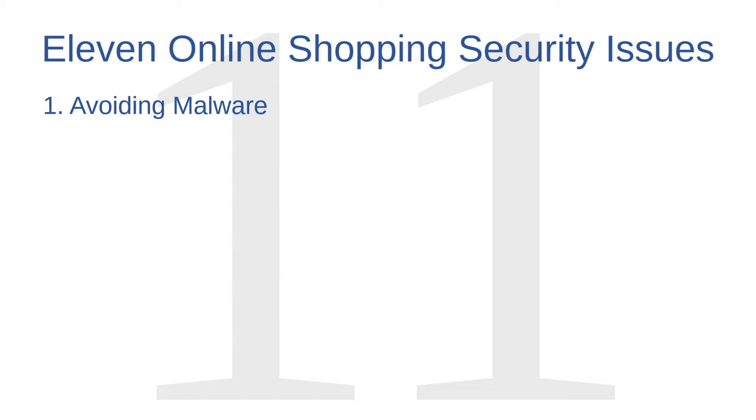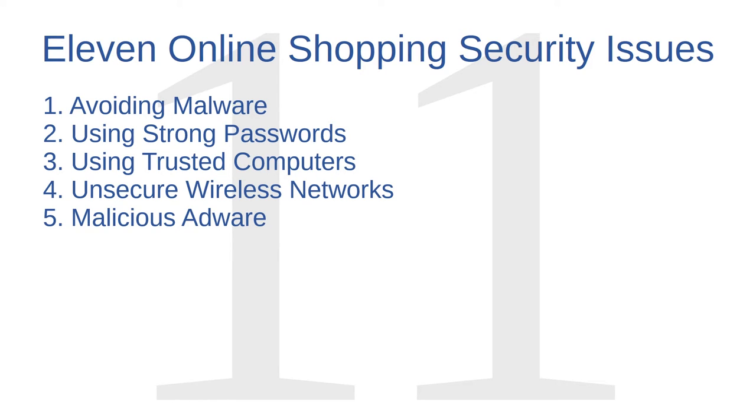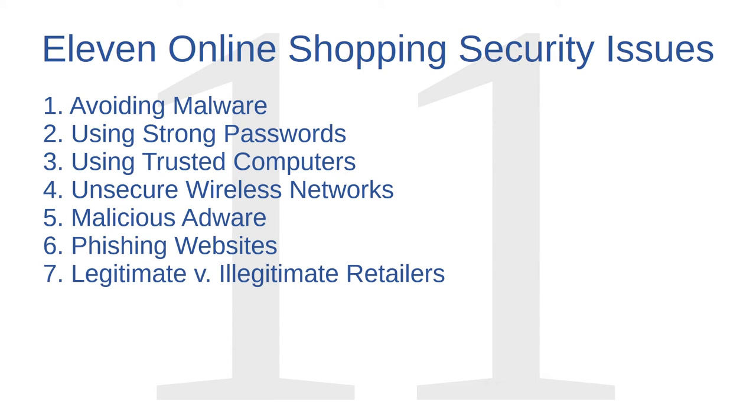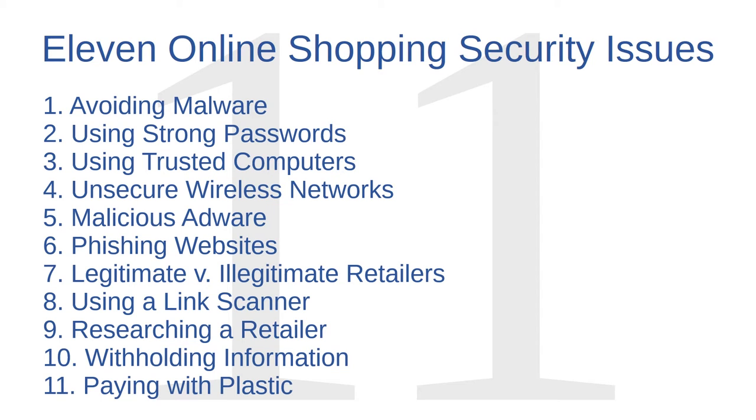Avoiding malware. Using strong passwords. Using trusted computers. Avoiding unsecure wireless networks. Avoiding malicious adware. Avoiding phishing websites. Distinguishing legitimate retailers from illegitimate ones. Using a link scanner. Researching a retailer. Withholding information. And finally, paying with plastic.